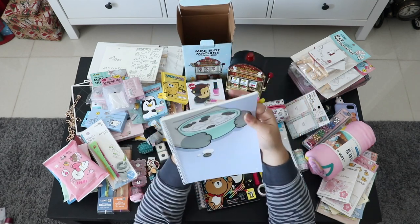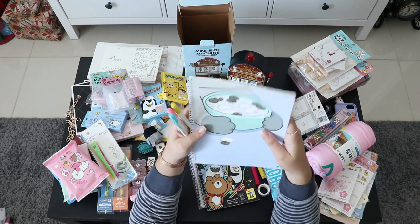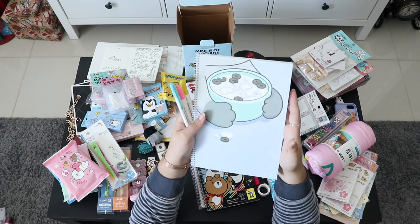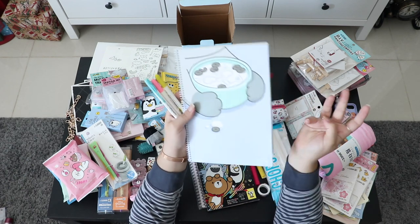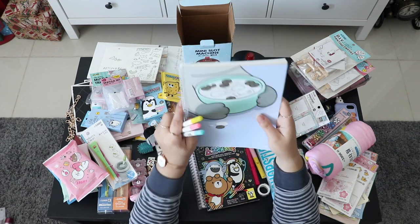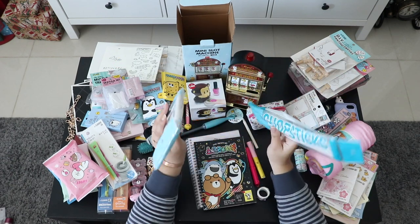Also from Morning Glory, I found this notebook. I'm not a cat person, but it was so cute — the cat is hugging a bowl of cereal, and since I love food I felt like that cat is me. I love this notebook; the cover is really cute even though it's just a simple notebook inside.